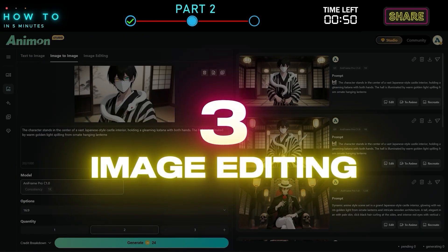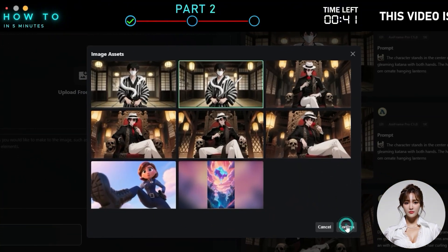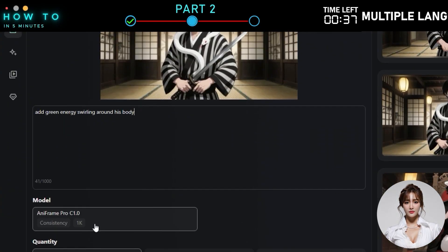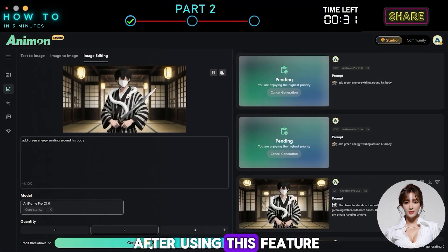Third, Image Editing. This feature lets you make changes or edits to an image. Go to the Image Editing tab and select the image you want to edit. In the Prompt box, describe the changes you want to make, then click Generate to start. Here's the before and after using this feature.